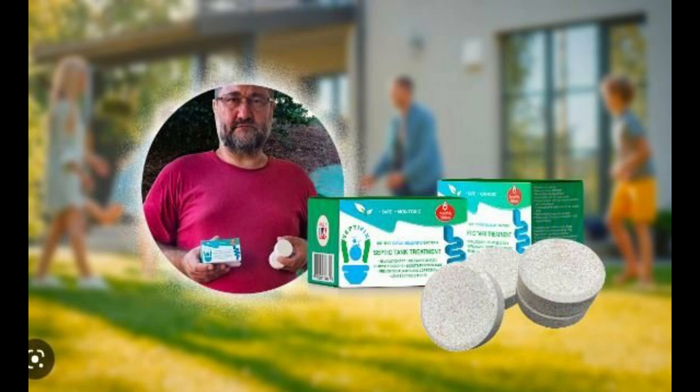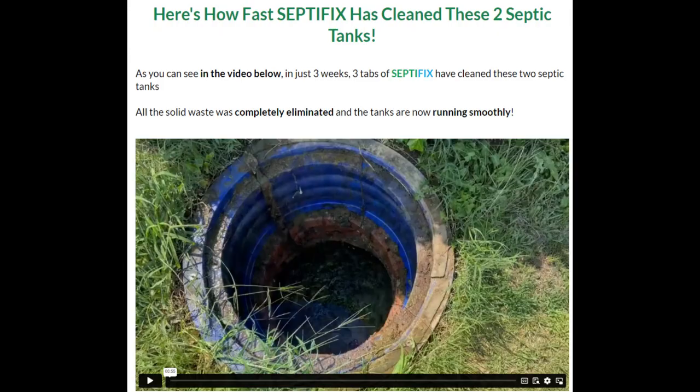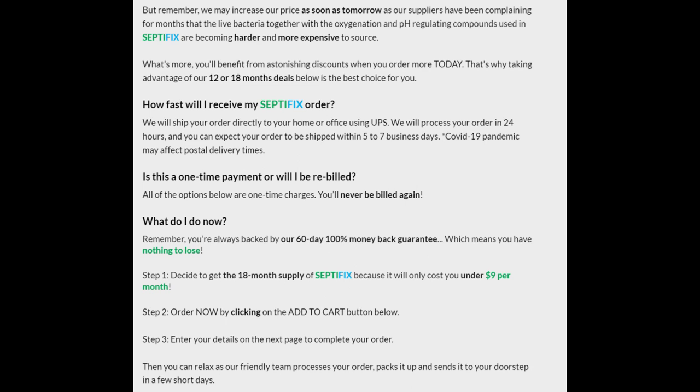All options below are one-time charges — you'll never be billed again. You're always backed by our 60-day 100% money-back guarantee, so you have nothing to lose. Step one: decide to get the 18-month supply of SeptiFix for under $9 per month. Step two: click the Add to Cart button. Step three: enter your details to complete your order. Then relax as our team processes, packs, and sends it to your doorstep in a few short days.